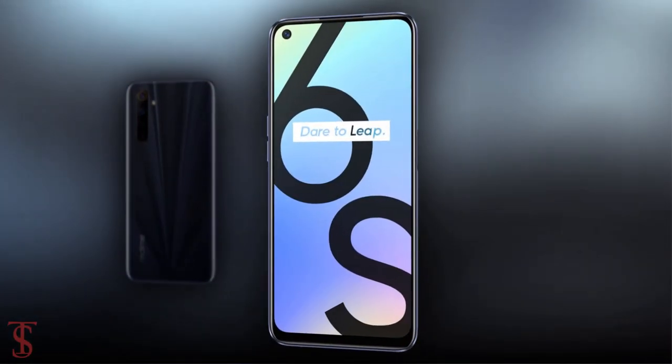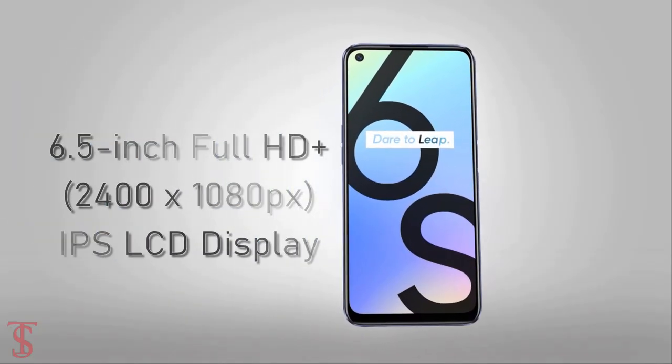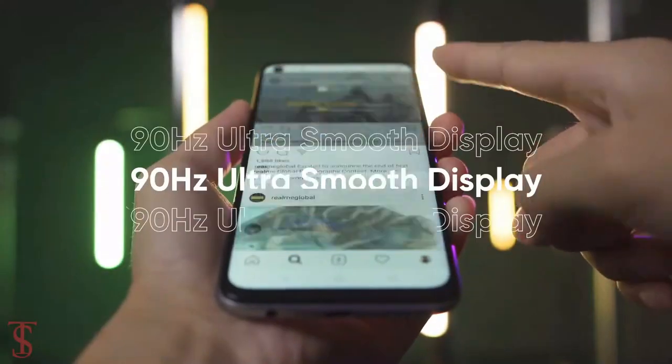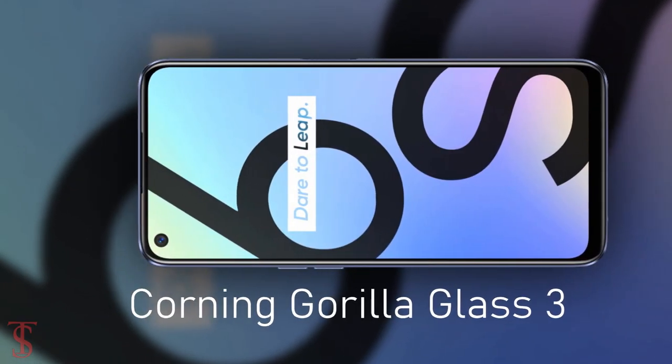Talking about the specifications, the Realme 6s supports a 6.5-inch Full HD Plus display with a 90Hz refresh rate, and the screen is protected by Corning Gorilla Glass 3.